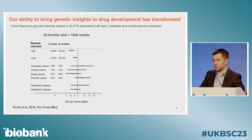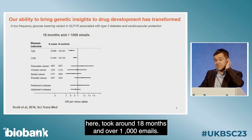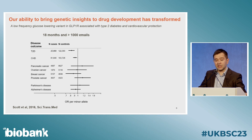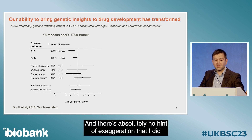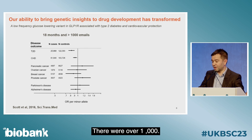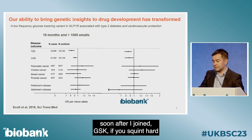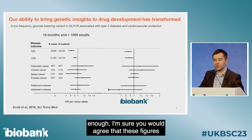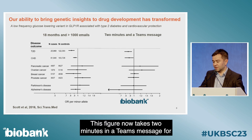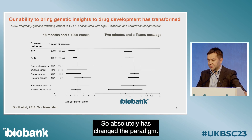The way we did that at that time was to fire out emails. To generate this one figure took around 18 months and over 1,000 emails — and there's absolutely no exaggeration there. When we come to doing that in UK Biobank, soon after I joined GSK, if you squint hard enough, the figures look much the same. But this figure now takes two minutes and a team's message to generate. So it absolutely has changed the paradigm.